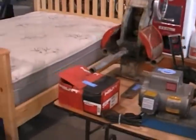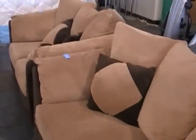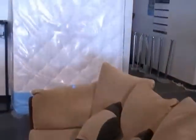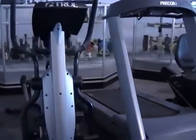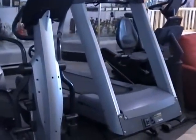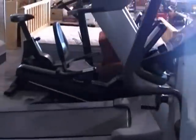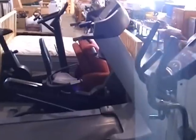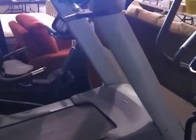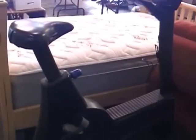We've got some brand new furniture — beds, sofas, sofa chairs. We're also going to have a bunch of fitness equipment that came from a private gym. All commercial stuff: True and Pre-Core. We've got an elliptical trainer, treadmill, recumbent bike, and an upright bike.